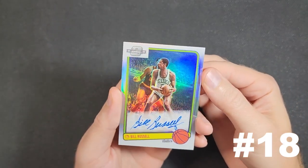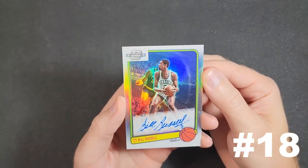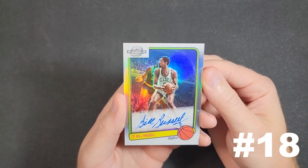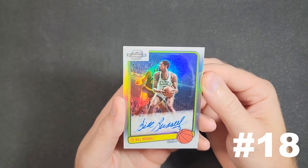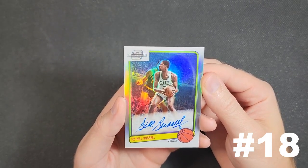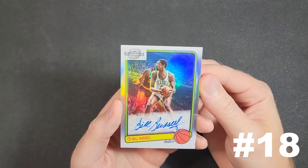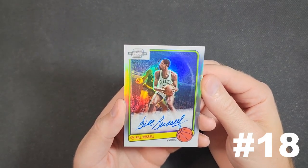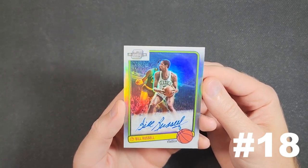Number 18 is a 2020-2021 Contenders Optic Hollow 1983 Tribute autograph of Bill Russell. I've owned a handful of Russell autographs over the last couple of years and my strategy has always been to start on the low end and work my way up to one I really like. That's hard for me to do because I get attached to stuff — I've only moved one of them. The one I moved was even part of a deal for a card that will be revealed in my top 10.